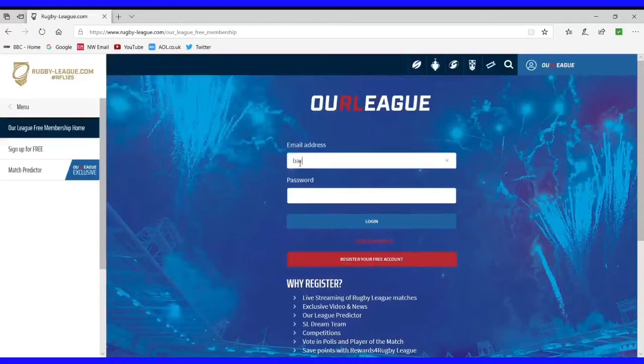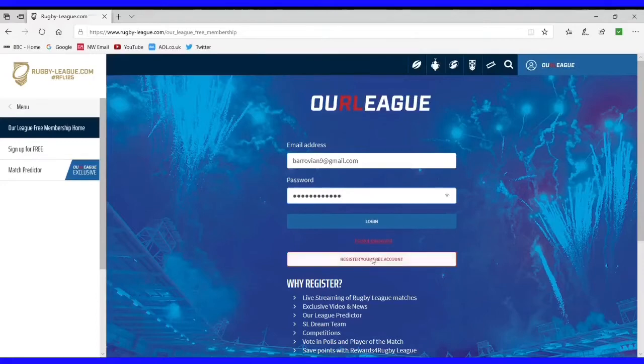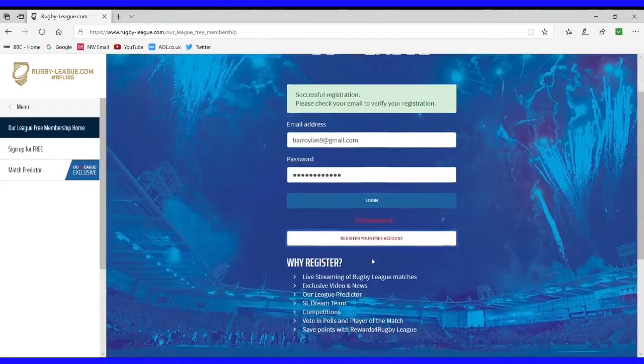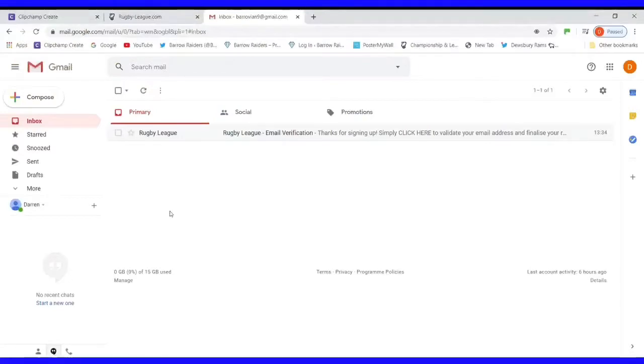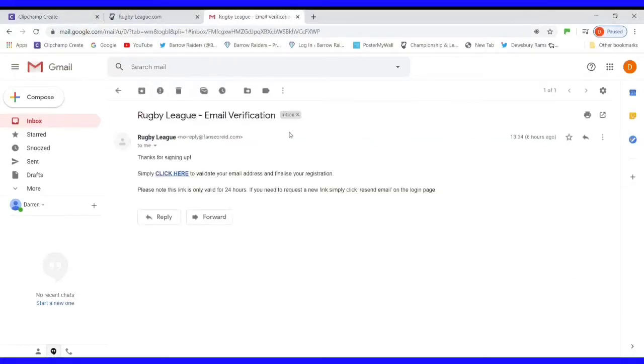It will ask us for an email address, which I will input, and also for you to create a password — that's simply for logging in to Our League. When you've put your email address and password in, move down to the bar that says 'Register'. That says we've successfully registered, so now we need to go back to our mailbox and check that we've got a message coming in from Our League. And there it is from the Rugby League. We need to go to that email and open it up to validate our account, then click on the link within the email.